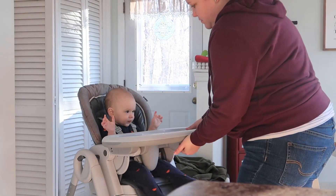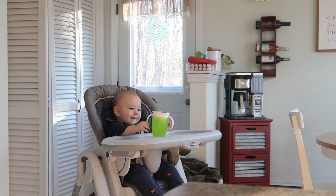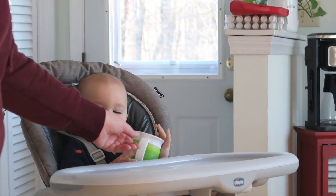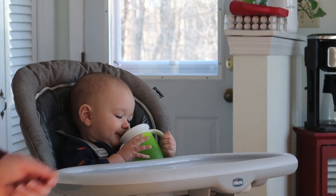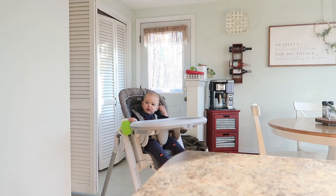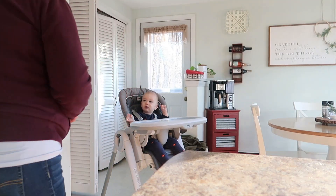After the table is wiped down and the dishes are put away, I put Chase's tray on and that's when he gets excited. We are working on him using a sippy cup and he thinks it's more of a toy. I was making him breakfast and decided to give him a few of these puffs — and if you notice, he waited to throw them on the floor.